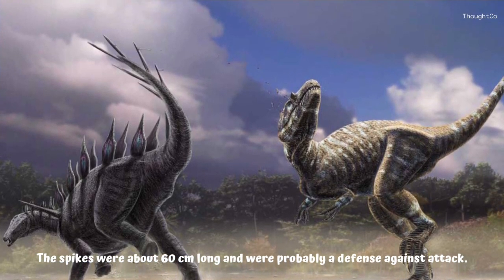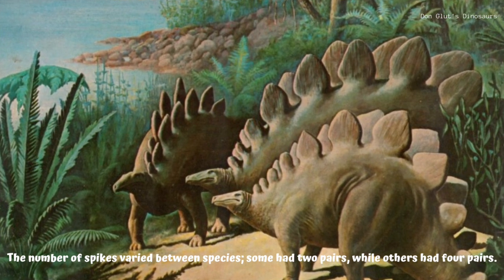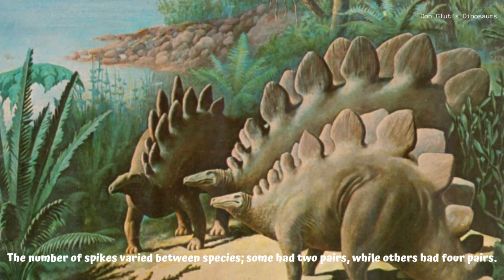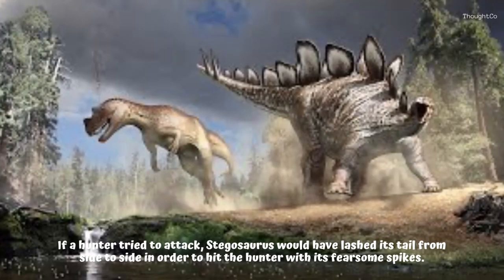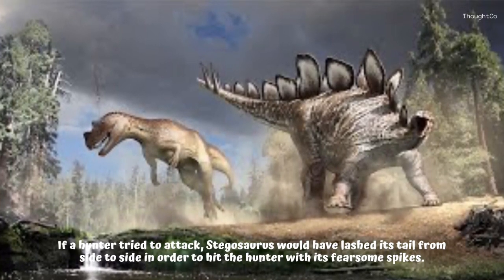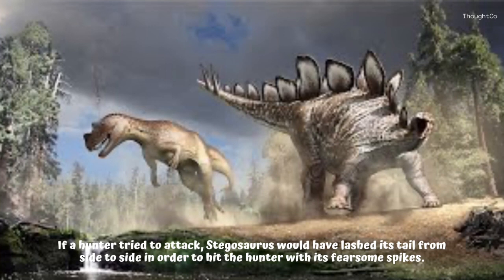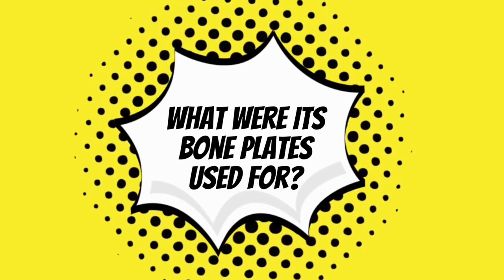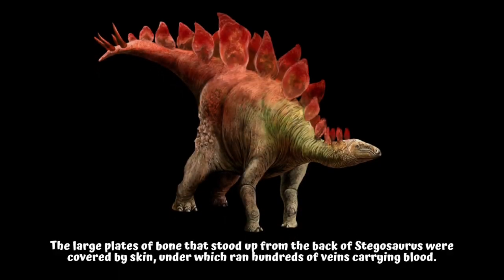Stegosaurus had long sharp bone spikes on the end of its tail. The spikes were about 60 centimeters long and were probably a defense against attack. The number of spikes varied between species — some had two pairs while others had four pairs. If a hunter tried to attack, stegosaurus would have lashed its tail from side to side in order to hit the hunter with its fearsome spikes.